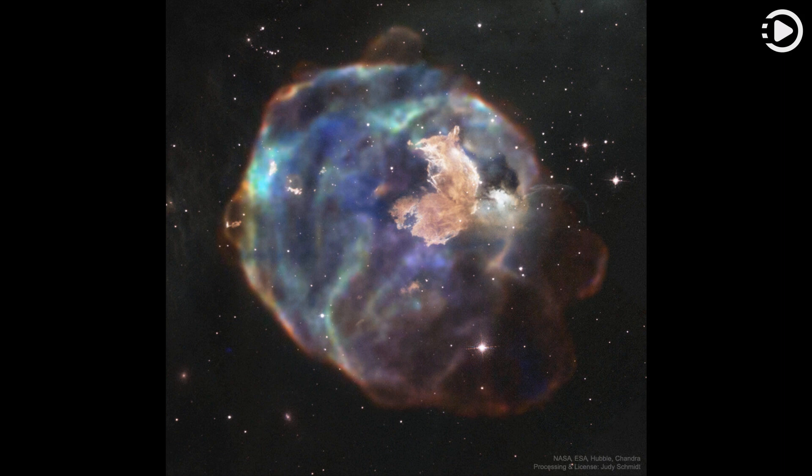Featured here is a combined image of N63A in X-ray from the Chandra Space Telescope and in visible light by Hubble. The prominent knot of gas and dust on the upper right, informally dubbed the Firefox, is very bright in visible light, while the larger supernova remnant shines most brightly in X-rays. N63A spans over 25 light-years and lies about 150,000 light-years away toward the southern constellation of Dorado.